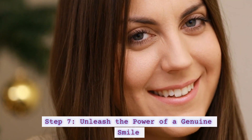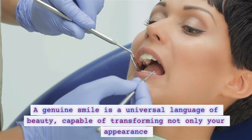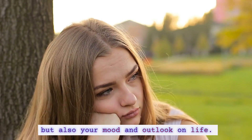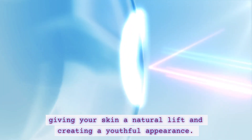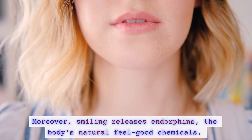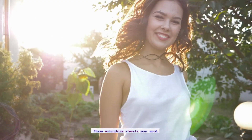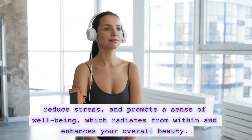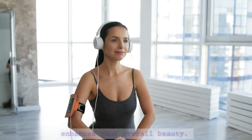Step 7: Unleash the power of a genuine smile. A genuine smile is a universal language of beauty, capable of transforming not only your appearance, but also your mood and outlook on life. When you smile, you activate muscles in your face, giving your skin a natural lift and creating a youthful appearance. Moreover, smiling releases endorphins, the body's natural feel-good chemicals. These endorphins elevate your mood, reduce stress, and promote a sense of well-being which radiates from within and enhances your overall beauty.